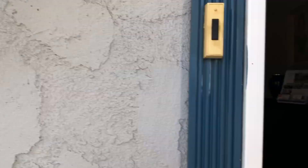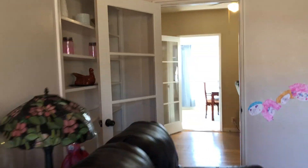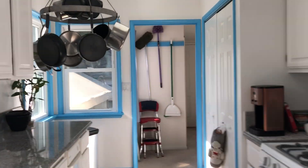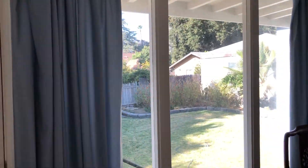Three bedrooms, two baths, hardwood floors, fireplace, little office — could be a four-bedroom house. We've got this great dining room space, updated kitchen, lots of parking, and a great big backyard.